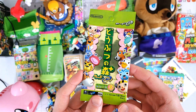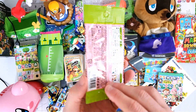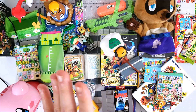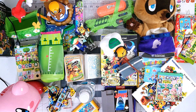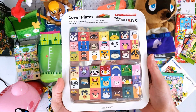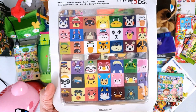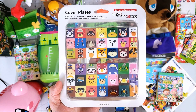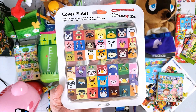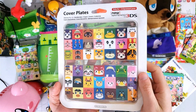Now everybody knows about amiibo cards, but these are the original amiibo cards — these are e-reader cards from Japan and it's an unopened package. We have one more item I want to show today and it is this cover plate for Animal Crossing for the new Nintendo 3DS. It's got a lot of really cool artwork and this was given to me by a friend, Nintendon, who now works for Nintendo. Just a really, really cool design and I've never opened it.